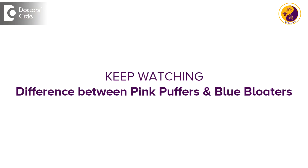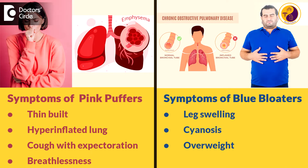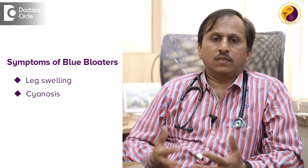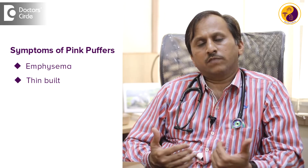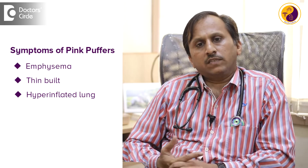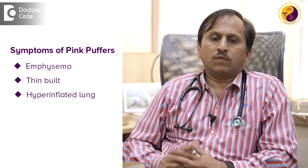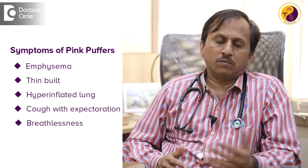These three groups are staged now at the latest GOLD guidelines. The differentiating factor is predominant emphysema versus bronchitis. Since time immemorial we know predominant emphysema patients are pink puffers and blue bloaters have more leg swelling, sinusitis and other things. They are overweight, while pink puffers with more emphysema are thinner with hyperinflated lung fields.